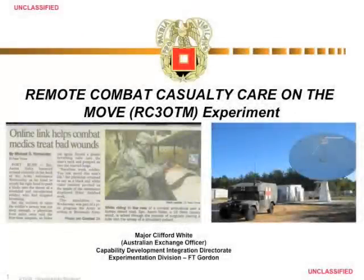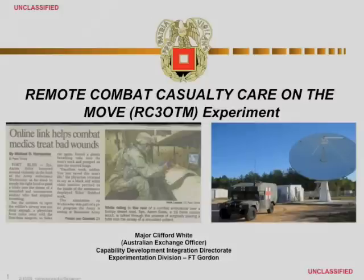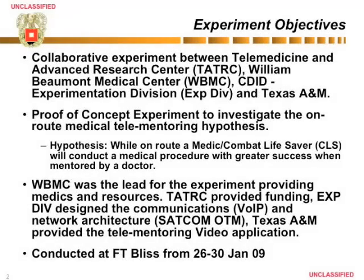My name is Major Clifford White and I'm the Australian Exchange Officer at Experimentation Division Fort Gordon, formerly known as the Battle Command Battle Lab. Today I'm about to present a recent experiment that we conducted with the medical community called Remote Combat Casualty Care on the Move. It was a proof-of-concept collaborative experiment between William Beaumont Medical Centre, TATRIC, Texas A&M, and Experimentation Division.